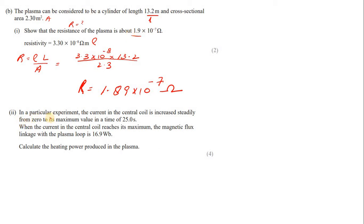Part c: in a particular experiment, the current in the central coil is increased steadily from 0 to its maximum value in 25 seconds. When the current reaches its maximum, the magnetic flux linkage with the plasma loop is 16.9 Wb. Calculate the heating power produced in the plasma.